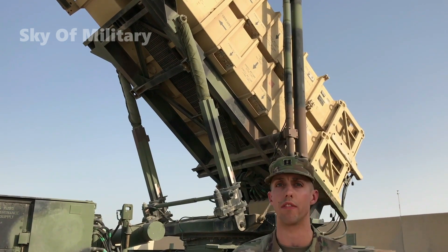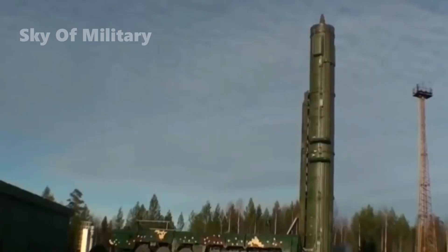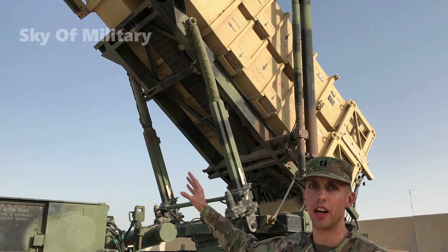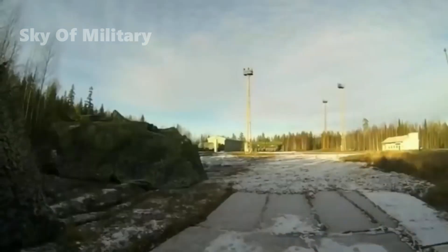The Raytheon Technologies-made Patriot is the U.S. Army's regional air and missile defense system. The service is working to replace the system with a new integrated air and missile defense system. THAAD, which is operated by the Army but owned by MDA, provides defensive capability in the terminal, or final, phase of a threat missile's flight.